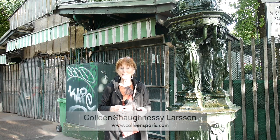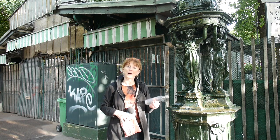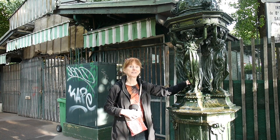Good morning! This is Colleen of Colleen's Piares, and today we're going to find out about the Wallace Fountains, their history, their purpose, and how you can find them. Stay tuned!